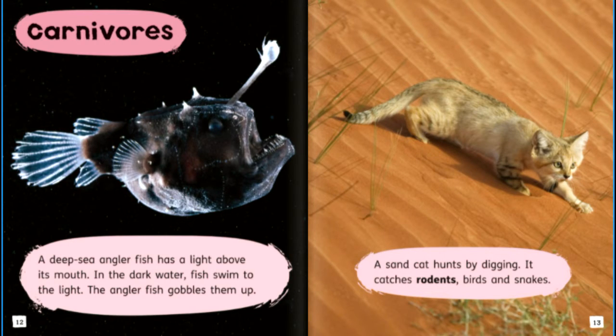Carnivores. A deep sea anglerfish has a light above its mouth. In the dark water, fish swim to the light, and the anglerfish gobbles them up.